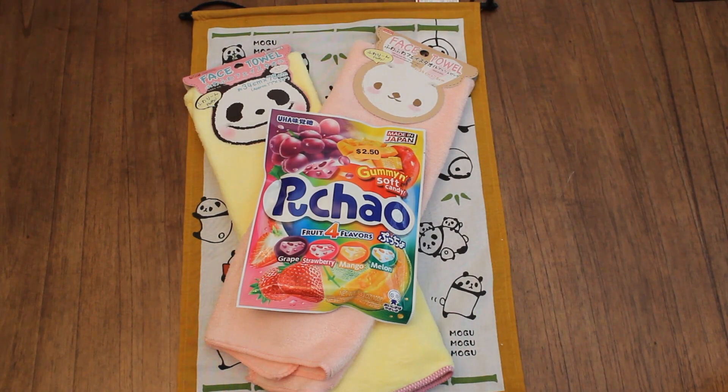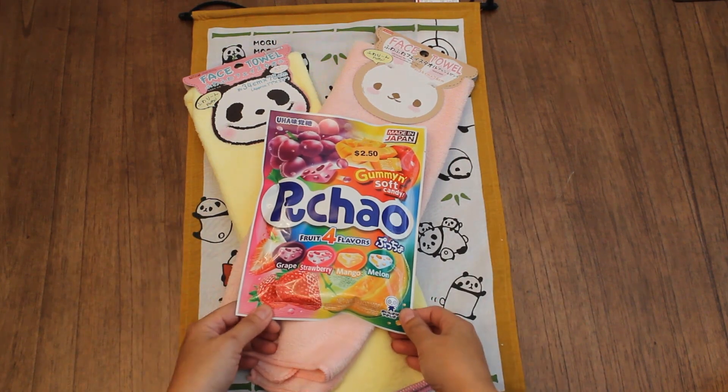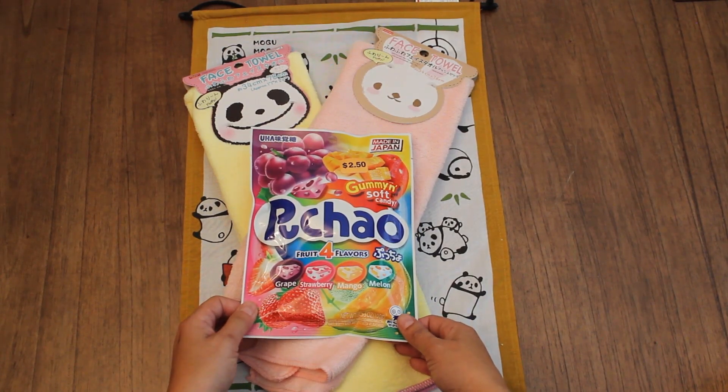Hi guys! Welcome back to Caramia's Corner. I'm back with a Daiso haul. I know it's been a while since I did my last haul video. I was visiting a friend over the weekend and saw that they had a Daiso store, so my daughter Emma and I went ahead and checked it out and bought a few things.